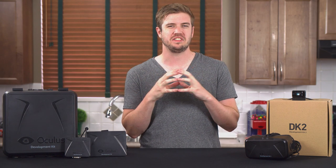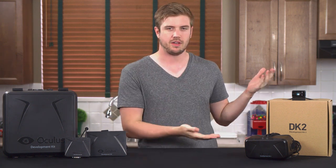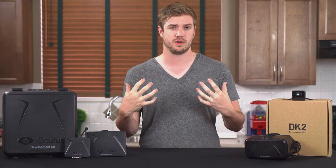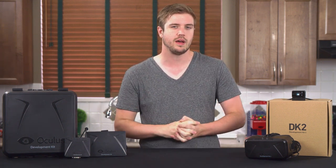I don't know if I would necessarily recommend a DK2 to anyone right now, but I obviously thought it wasn't a terrible idea as I personally purchased it for myself. So what do you guys think? Let me know in the forum and in the comments down below — would you be interested in buying one right now?